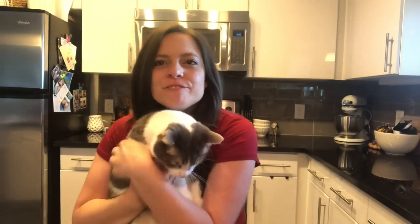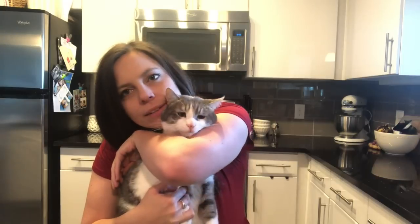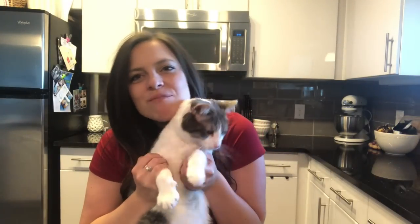Thank you guys so much for watching and we will see you in the next video! Bye y'all — and yes, that's my cat looking at the camera. I always look like I'm choking him, but bye y'all!